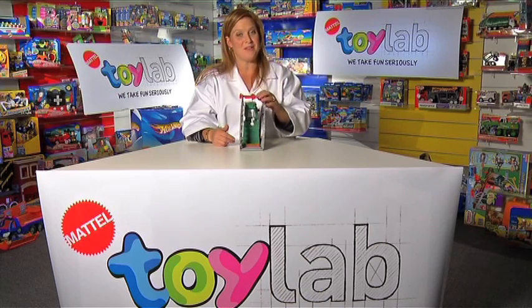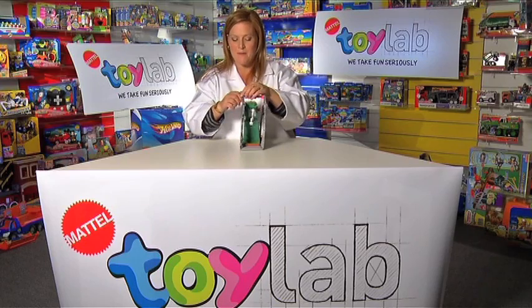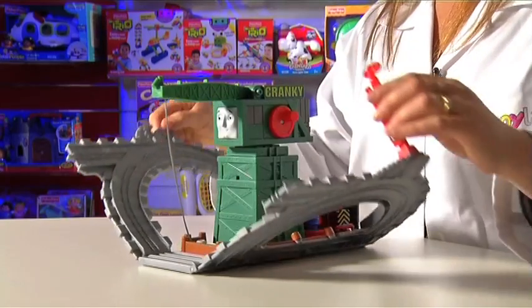Hi, I'm Norelle and I'm at the Toy Lab with Cranky at the Docks. This compact and portable toy opens up to reveal life at the docks.